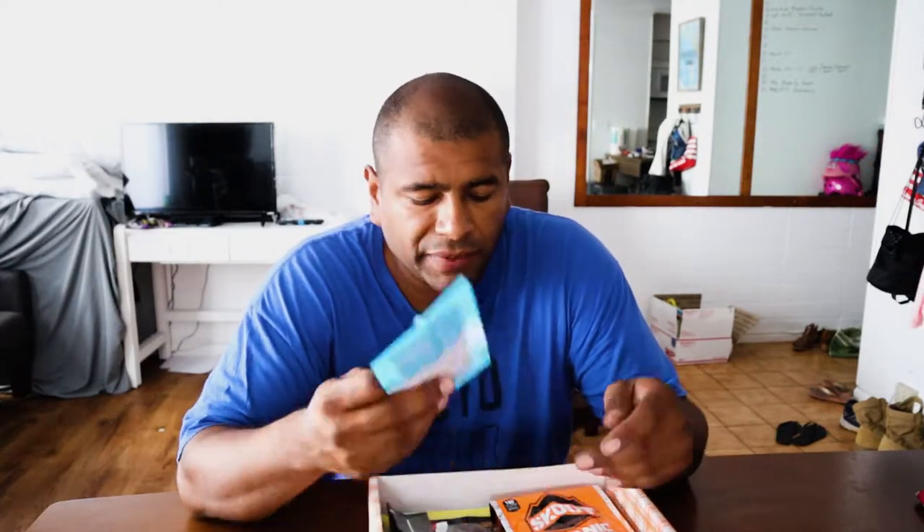This one says drink mix sample pack, naturally sweetened and sugar-free — it's Everly. It looks like the powder that you add to bottled water so you don't get tired or bored of drinking water. Most of the ones you can buy in stores are sugar-free anyway, but I guess it's covering all the angles, so that's good.